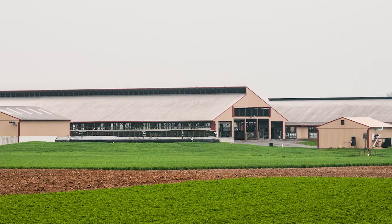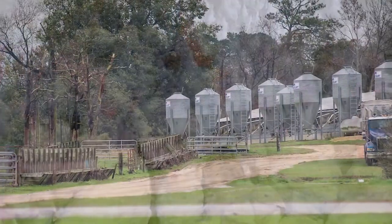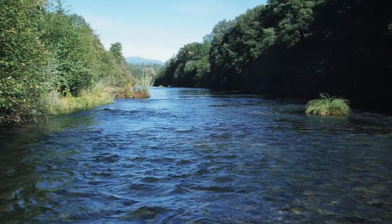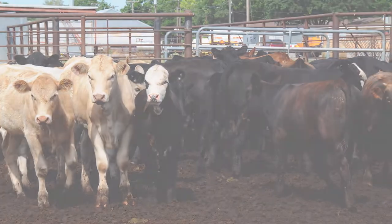Animal agriculture looks very different from farm to farm, but there are many common threads. Farmers and ranchers manage complex systems to be profitable and productive, while also protecting natural resources. This video focuses on NRCS conservation practices commonly used in animal agriculture.